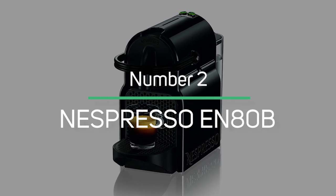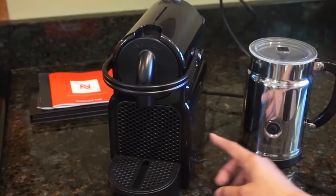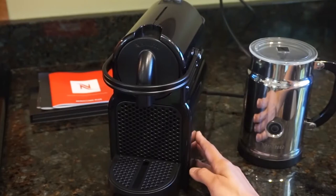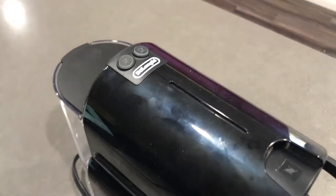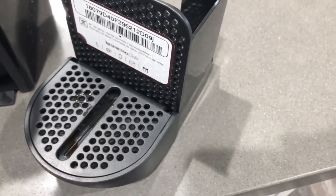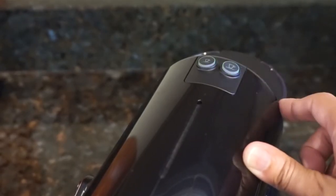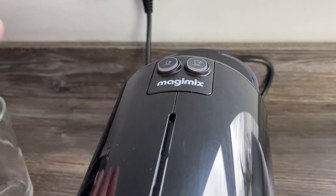Nespresso EN80B: The Nespresso Original Espresso Machine is an affordable all-in-one espresso maker. With a small footprint, compact design, lightweight construction, and ergonomic handle, the Nespresso Inicia coffee machine blends seamlessly into any interior design, and it is available in a wide variety of colors to suit any taste. It offers an impeccable single-serve coffee or espresso cup every time, thanks to its automatic operation which delivers up to 19 bars of pressure. With a single touch, the ideal water temperature is reached in 25 seconds.